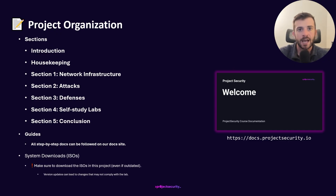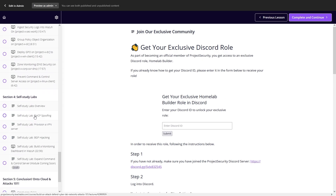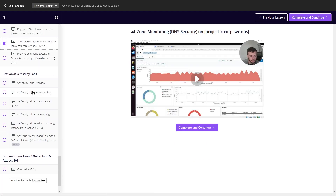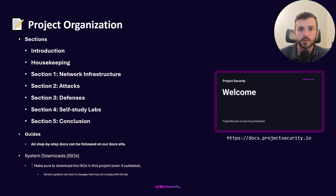In Networks and Attacks 101, following the ethos of Project Security, we're going to be deploying, attacking, defending, and then we have a means of self-study labs. These are additional areas where you go out and do them on your own — deploying various additional infrastructure, network attacks, and defenses as a means of developing not only your home lab skills, but also general skills such as troubleshooting and problem solving.